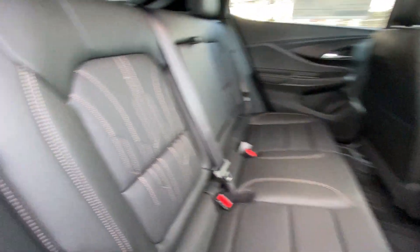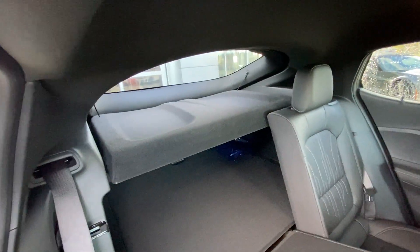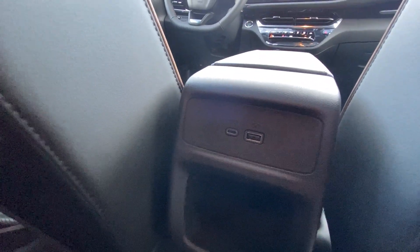Heading back inside the Invista, the back seats are car seat ready and easily collapsible in a 60-40 split, allowing plenty of access to your trunk. A privacy liner is installed. Cup holders come down in the middle and in the center console we have two USB charging ports.